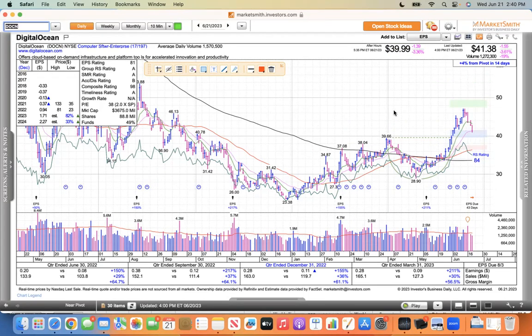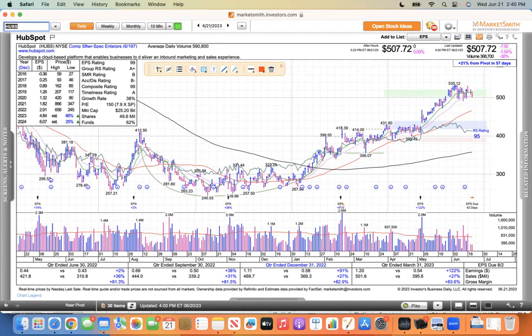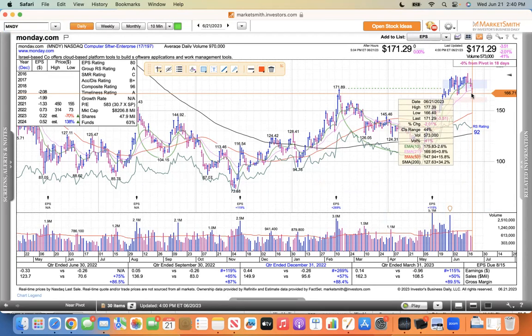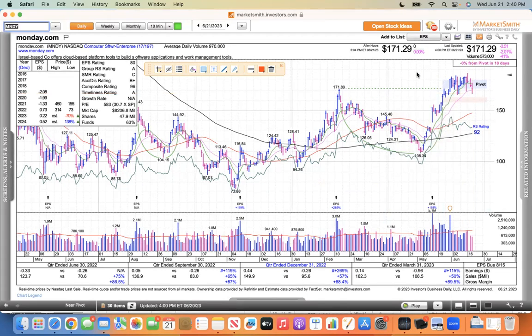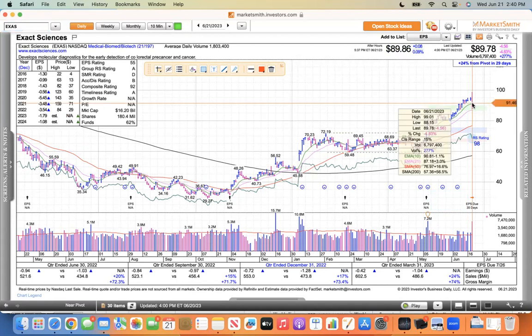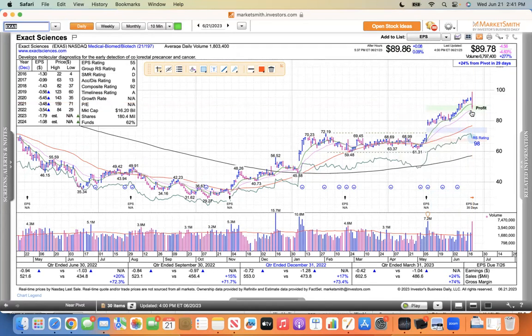This is Digital Ocean, pulled back to its 21 and there's no support — I don't see any bounce. This is HubSpot, another one I'm watching, back to the 21, no bounce, down another eight bucks today. I don't know what to tell you until these things find some buyers. This is Monday.com, another one on our watch list, traded down to its 21 and closed just less than 1% above it. Also, this is Exact Sciences — a nice bearish engulfing candle, traded down to its 10, almost down to the 21. They had good news today and sold off on the news — that could be an opportunity. We'll see how this thing responds in the next few sessions.